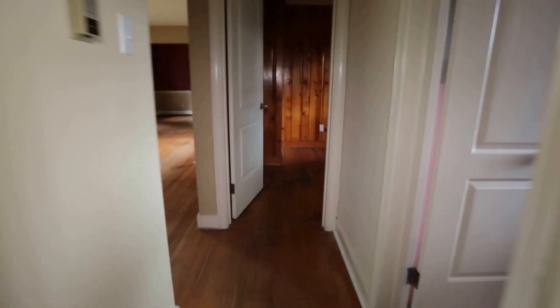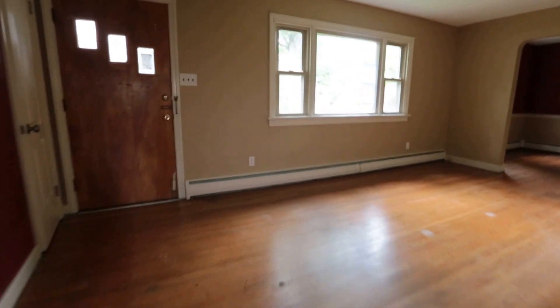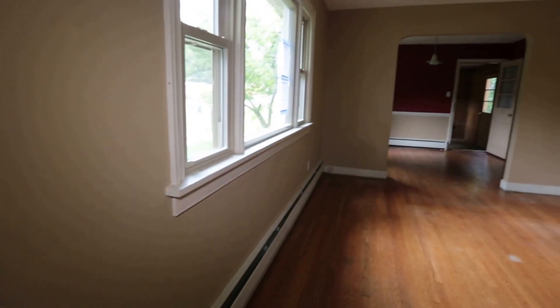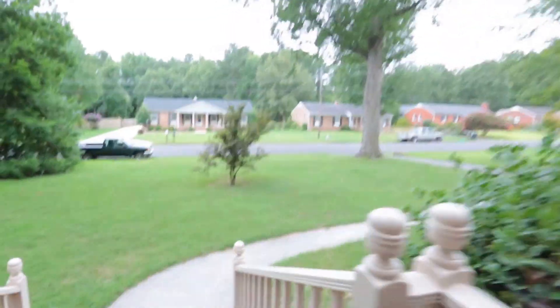If you have questions about this or any other home on the market, or the rent-to-own program, please give me a call. My name is Max Williams — you can reach me on Facebook under Richmond Area Foreclosures, or on YouTube under my name, Max Williams. Thanks so much for taking the tour, have a great day!